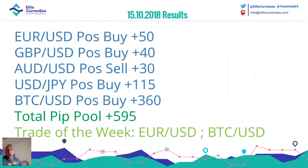This is the result for the previous week. Euro dollar was good for 50 pips. Pound dollar was good for 40. Australian dollar was 30 pips. Dollar Yen, 115 pips. BDC dollar, 360. Total pips pull: 595.